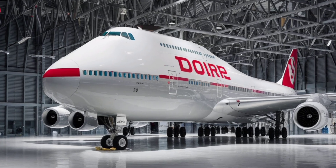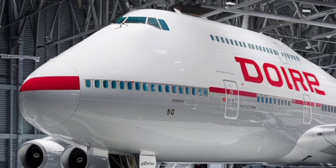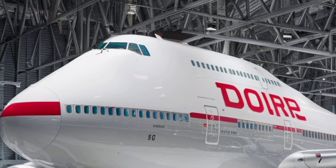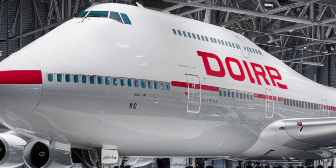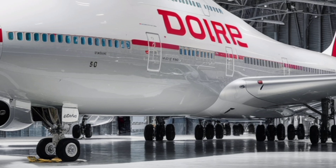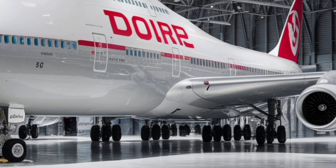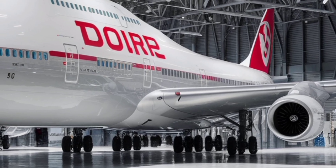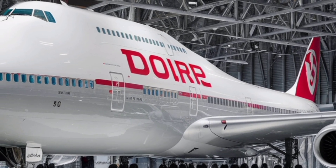Inside the aircraft, the transformation is even more striking. Passenger comfort has become a key selling point for the 2026 model. The cabin has been redesigned with wider seats, extra legroom, and layouts that make the interior feel more open and breathable. Even economy class benefits, giving travelers more personal space than on many other wide-body aircraft. Smart lighting technology creates an environment that adapts to time zones by mimicking natural sunlight during the day and soft moonlight during rest periods, helping reduce jet lag and making long-haul flights easier on the body.